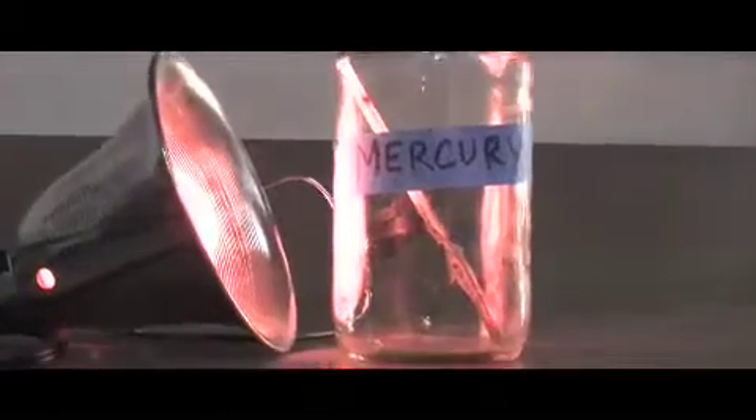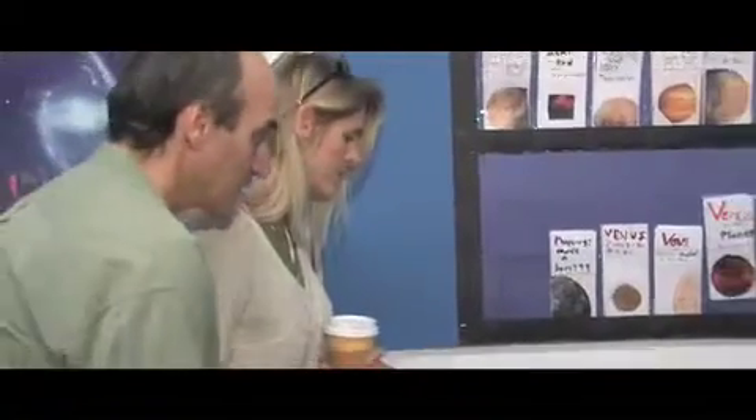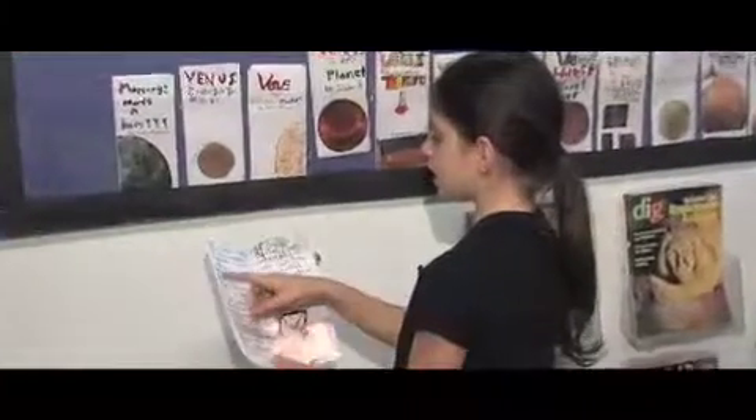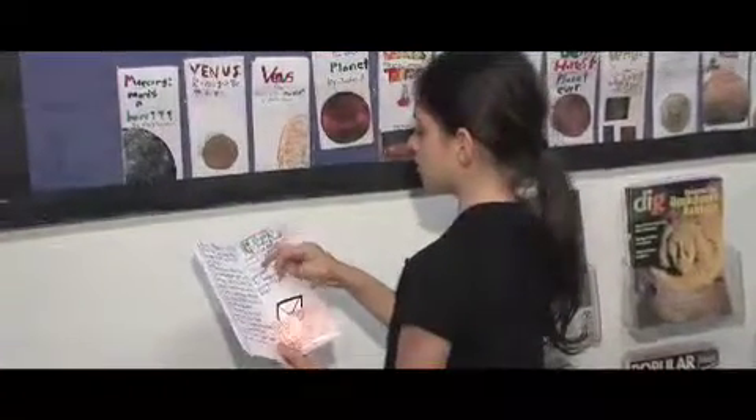I did five fun facts about Mercury. Mercury can range from temperatures of negative 300 degrees Fahrenheit to 800 degrees Fahrenheit.